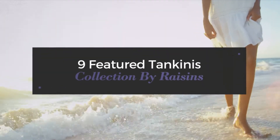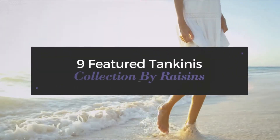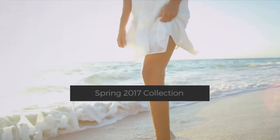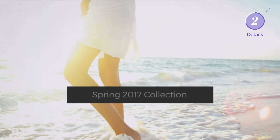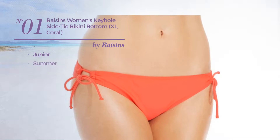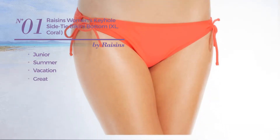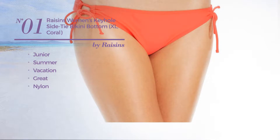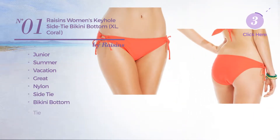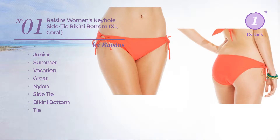Nine featured tankinis collection by Raisins Spring 2017. At any time, click the circle and get the details about your favorite tankini. Number one: a junior summer vacation bikini featuring a great look, made of nylon. This bikini includes a side-tie bikini bottom and tie, available only in coral color.